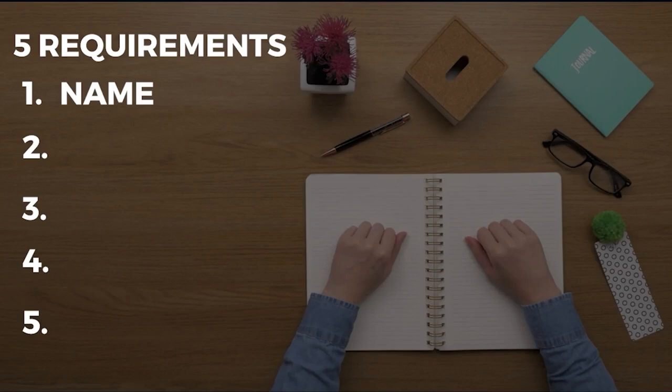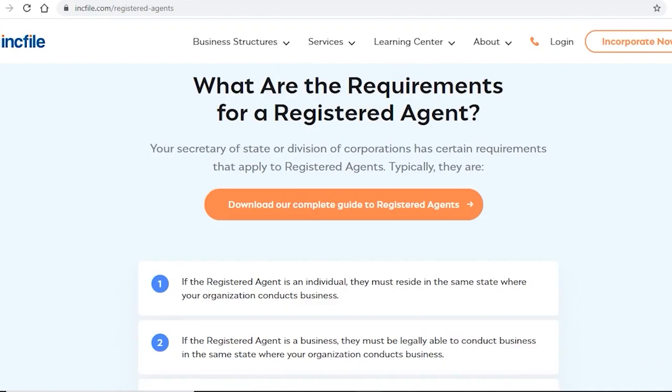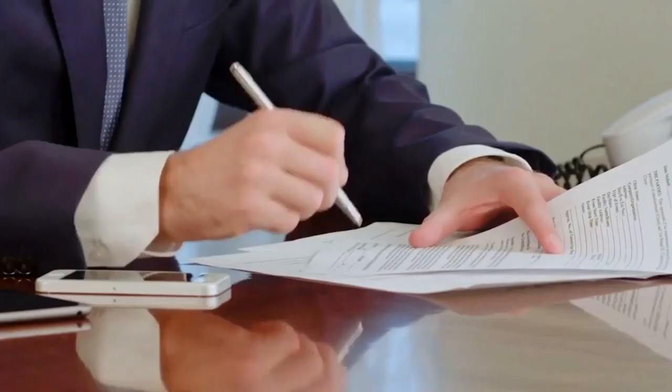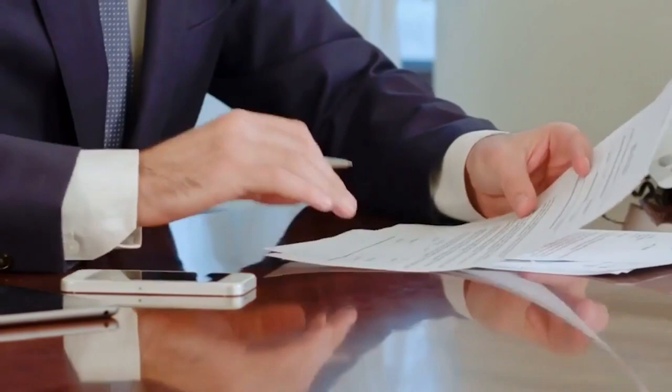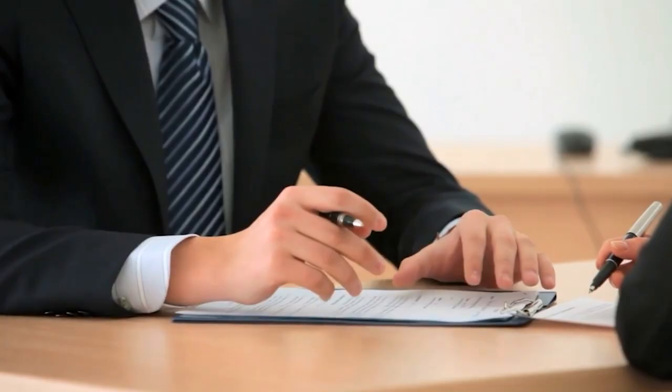Step 2: Get a registered agent. Louisiana requires LLCs to have a registered agent with a physical address — no PO boxes — who is available during business hours. This agent serves as the LLC's primary point of contact for receiving legal papers, tax warnings, summons, subpoenas, and so on. I highly recommend getting a professional registered agent, as they have more knowledge of protecting your company.